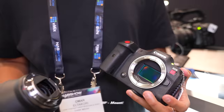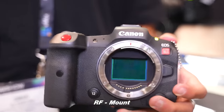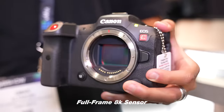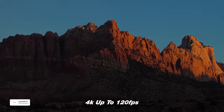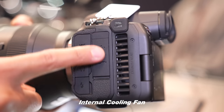The EOS R5C offers the RF mount, which is Canon's newest lens lineup, and people have been loving it. It has a 45 megapixel count for photography, which is awesome. It is a full-frame 8K sensor, and it shoots 8K up to 60 frames per second, 4K up to 120 frames per second, which is incredible. It also has an internal cooling fan, which is going to help it from overheating.